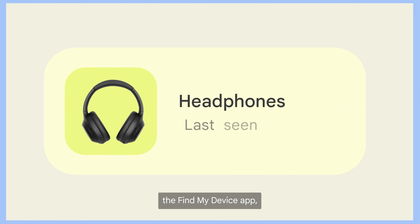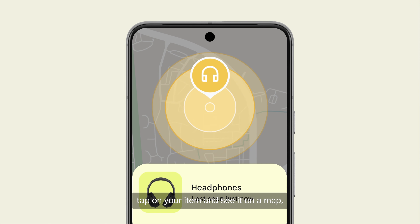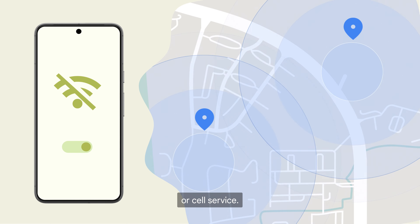Just open the Find My Device app, tap on your item, and see it on a map, even if it's disconnected from Wi-Fi or cell service.